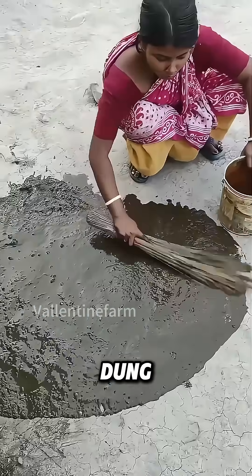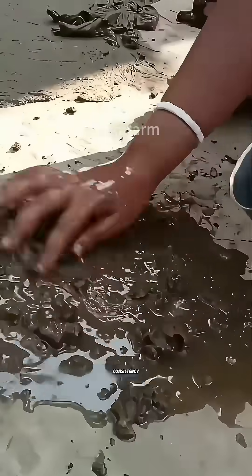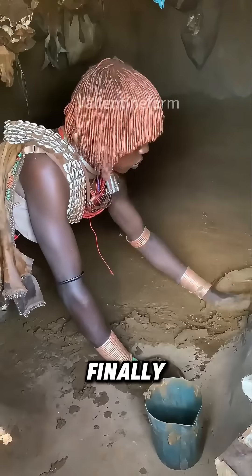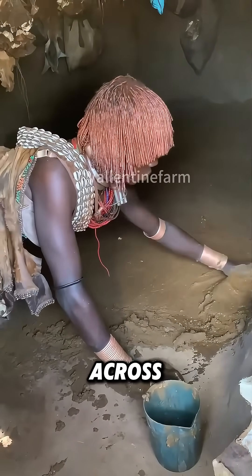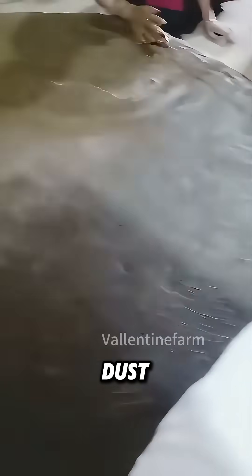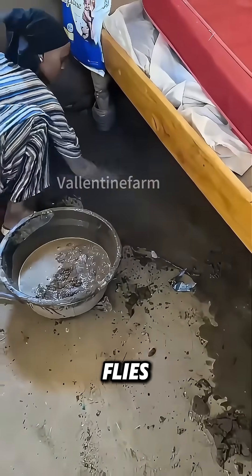To create a cow dung floor, locals first clean the room thoroughly. They then prepare the cow dung to achieve the right consistency, ensuring it is neither too watery nor too dry. Finally, they spread the cow dung evenly across the floor using their hands. Once it dries, the cow dung forms a solid protective layer that not only prevents cracking and reduces dust, but also emits a natural scent that deters mosquitoes and flies.